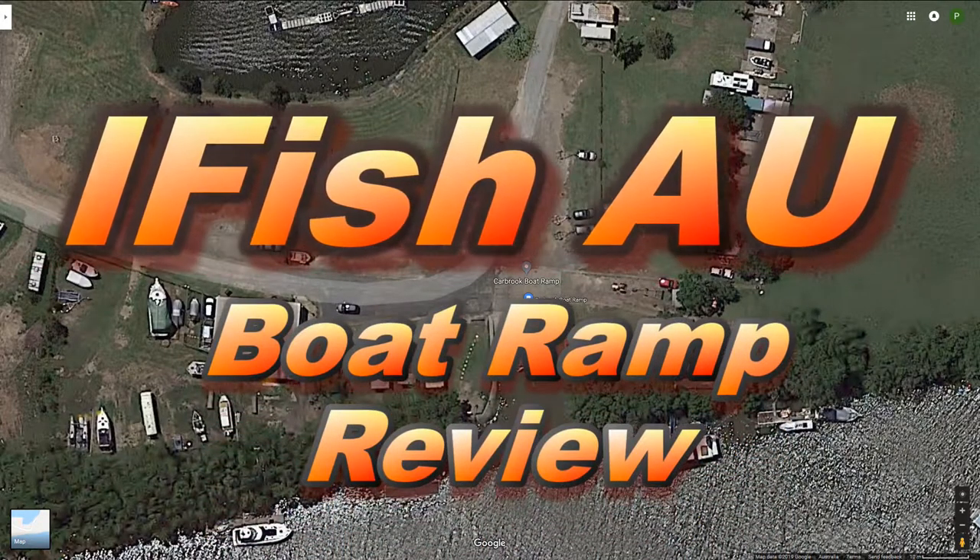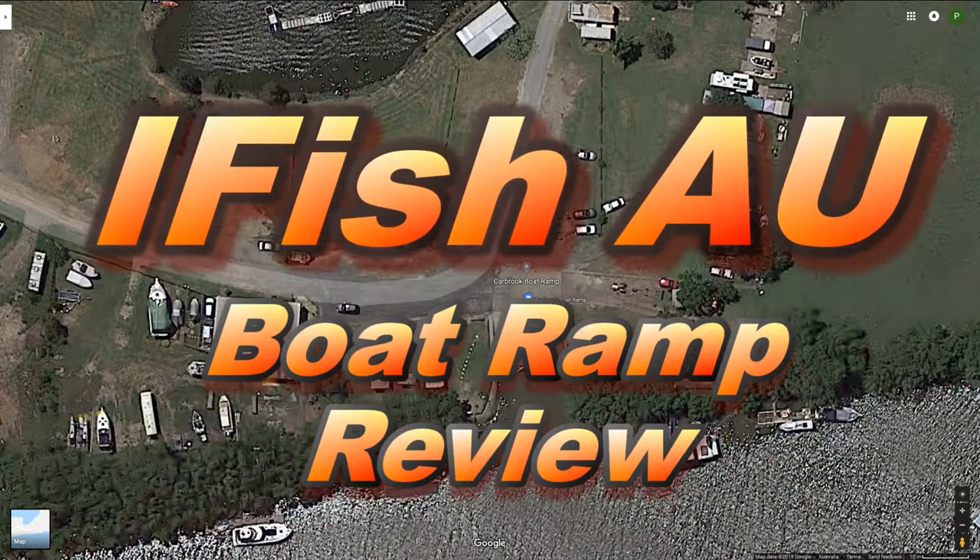Hey YouTube. In this boat ramp review I am going to visit the Carbrook boat ramp on the Logan River.